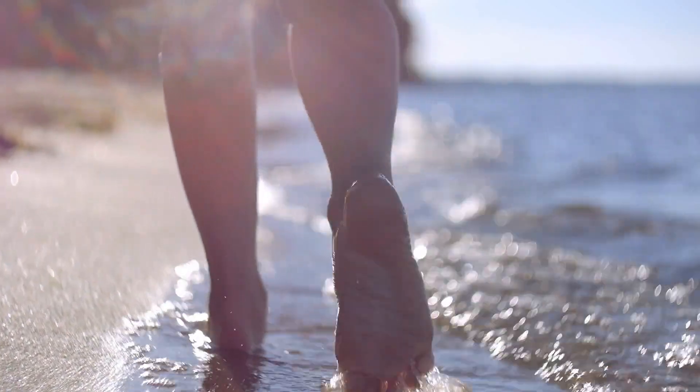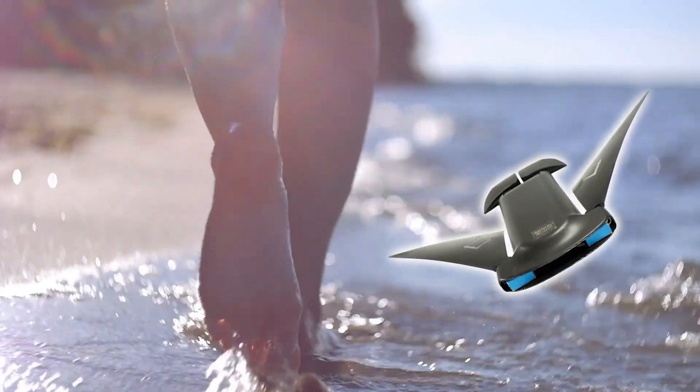So the next time you're at the beach, keep an eye on the water — you might just spot a Manta Droid silently gliding by.